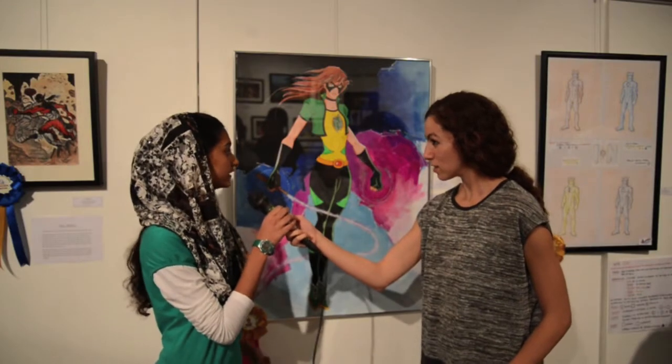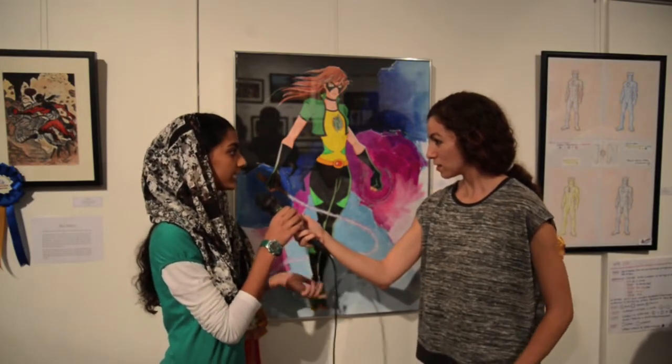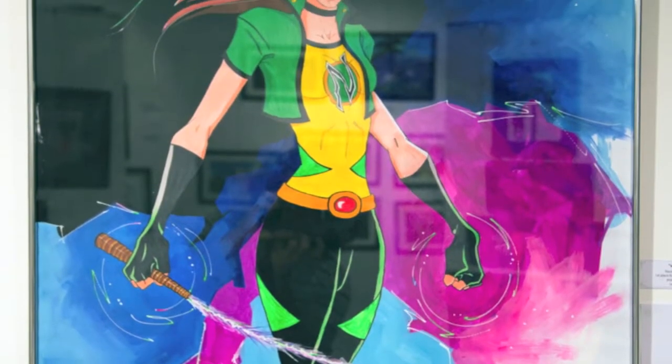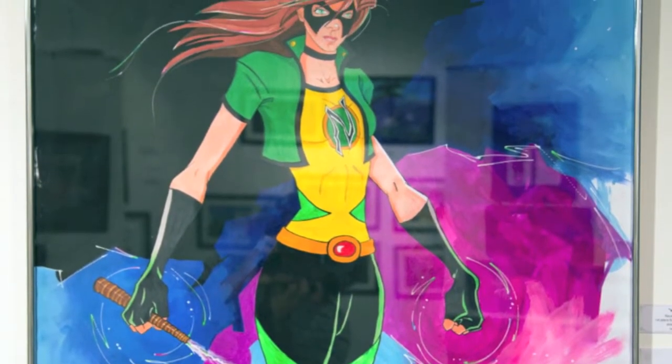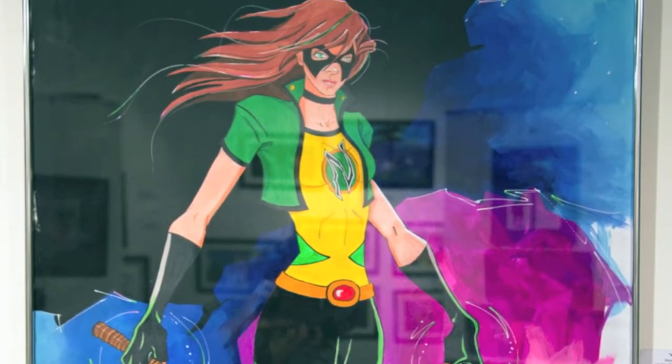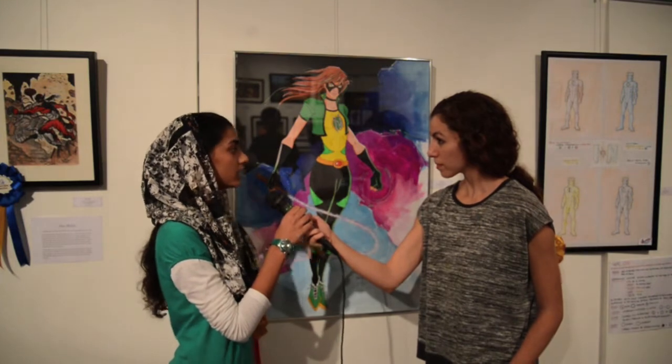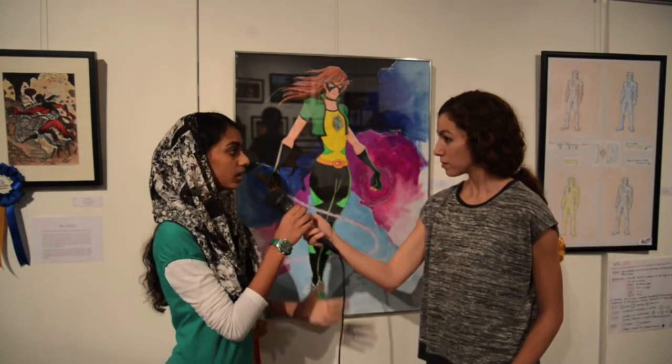She fights evil and she has electric ability which she uses to defeat the enemies. When she's really angry she brings the thunder and lightning. And this is an electric whip — it's a normal whip but she gives electricity to it, and she can use it to hit her enemies.